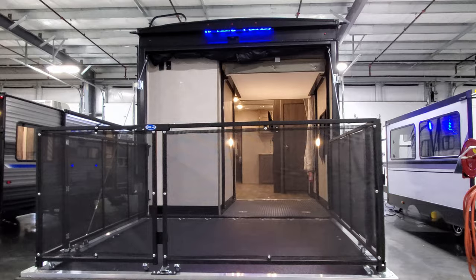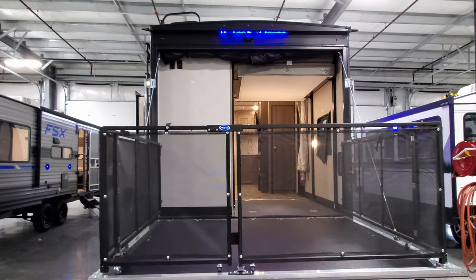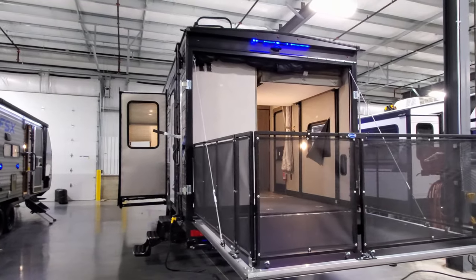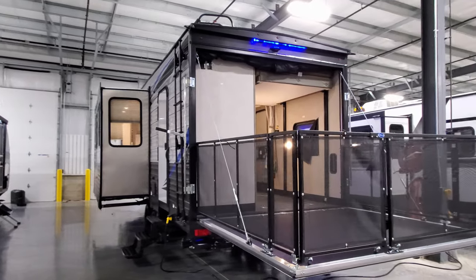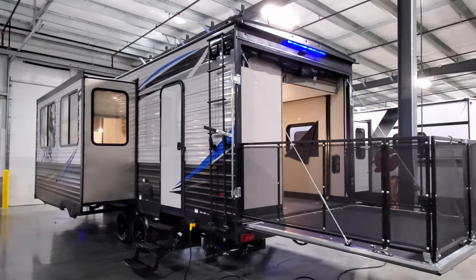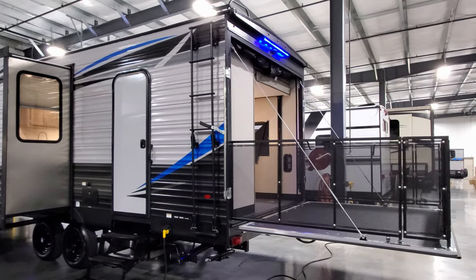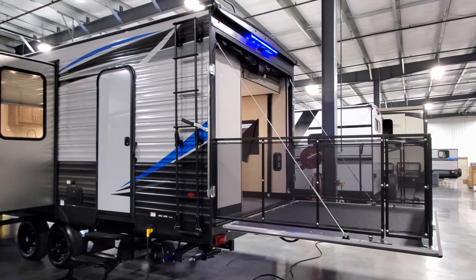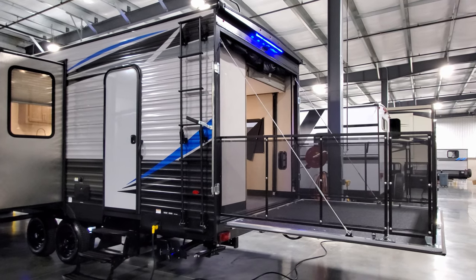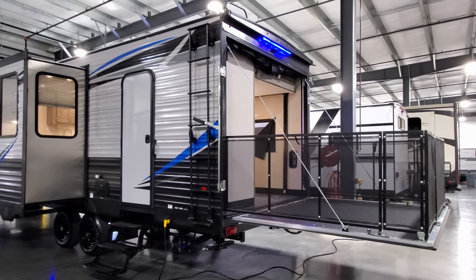It's also pre-wired for a backup camera — or an observation camera, which I'd recommend so you can see behind you while driving. There's a ladder on the back corner that comes out about four or five inches from the wall and folds in and out.